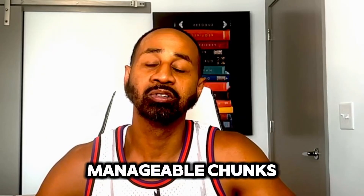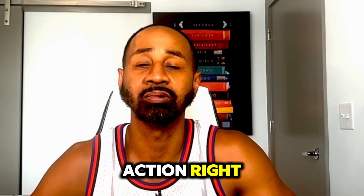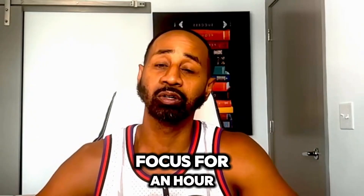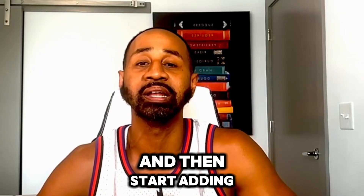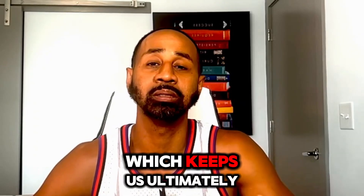Breaking things into manageable chunks is also one of the key principles to defeat procrastination. Procrastination is just not taking action. But if you break something down, you can sit down for an hour and focus on learning STP, or whatever you're studying. If you can't do an hour, do 30 minutes; can't do 30 minutes, do 15 or even 5. Build up that skill gradually and you'll overcome procrastination.